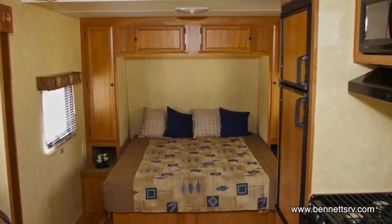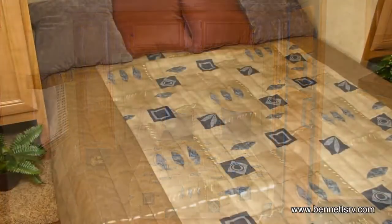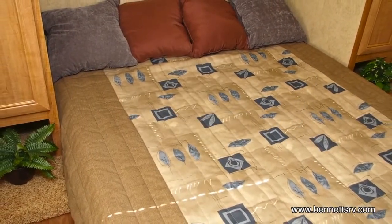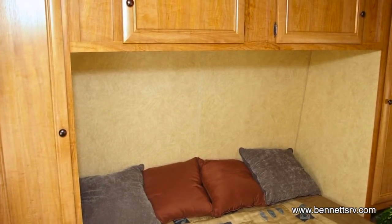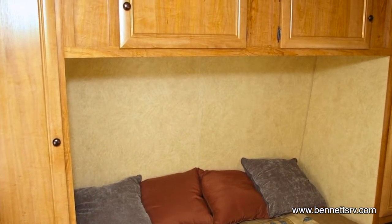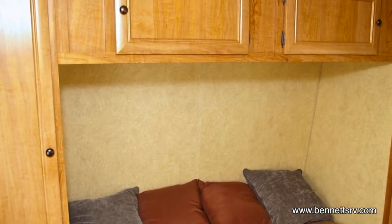Moving toward the front of the coach, we come to the master bedroom. Inside you'll find a queen bed with bedspread and pillows, along with a wardrobe on each side of the bed with storage cabinets above, and a small nightstand on each side of the bed.